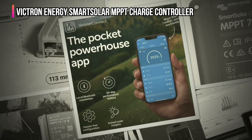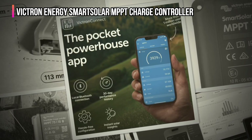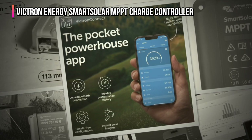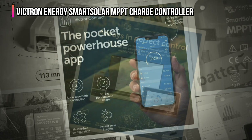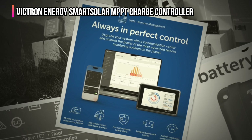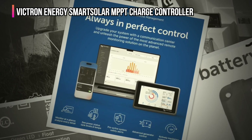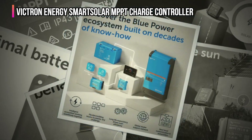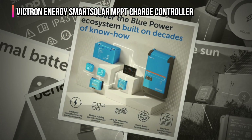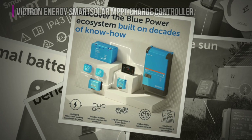When considering solar charge controllers, users often seek a balance between performance and affordability. However, its high-performance capabilities come at a higher cost compared to basic models, making it an investment best suited for those who prioritize energy efficiency and system scalability. Despite its price, the controller's range of features and reliability make it a strong choice for serious solar power users who need precision and control over their energy systems.